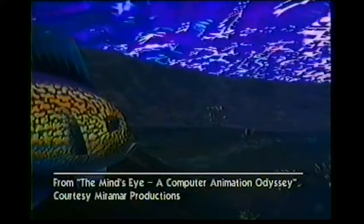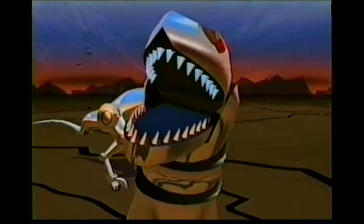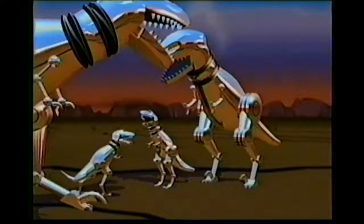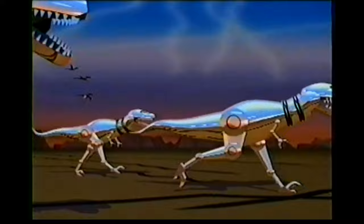Animators looking for another breakthrough began using computers to create three-dimensional images that looked real. Armed with this new technology, their animations could create both lifelike situations and wild fantasies, like these animations from 'The Mind's Eye: A Computer Animation Odyssey' video. Unfortunately, the computers that had enough power to create such complex, detailed images were quite large and very expensive. In the last ten years, computers have become more powerful, more compact, and more economical — and as a result, computers are now being used throughout the animation industry.